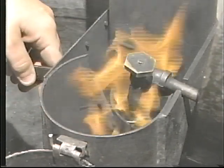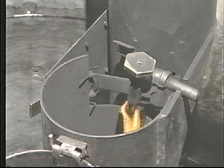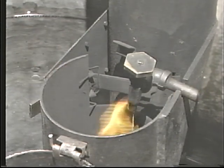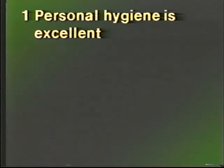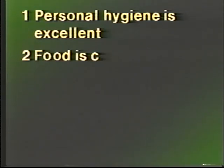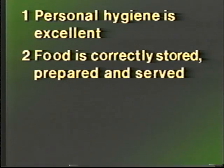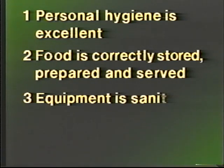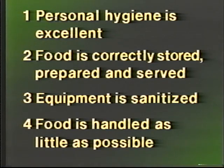The principles of hygiene are very important in the field. Because troops congregate at the field kitchen at least three times a day, disease would spread rapidly once it started. Every field cook has a part to play to ensure that personal hygiene is excellent, food is correctly stored, prepared, and served, equipment is sanitized, and food is handled as little as possible. If these principles are followed, the possibility of food contamination in the kitchen is minimal.